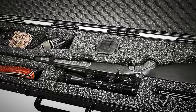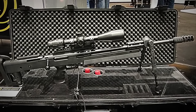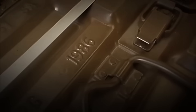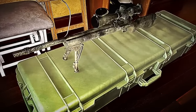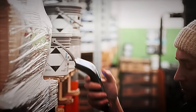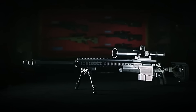Everything is stored inside a rigid military-grade case made of ultra-resistant polymer, capable of withstanding impacts, humidity, dust, and even extreme temperatures. For tactical or military-use models, Pelican-type cases with anti-theft locks, reinforced hinges, and airtight seals are used — literally designed to survive a war. Each unit has its serial number, model, caliber, and manufacturing lot engraved, both on the weapon and on the exterior of the packaging.